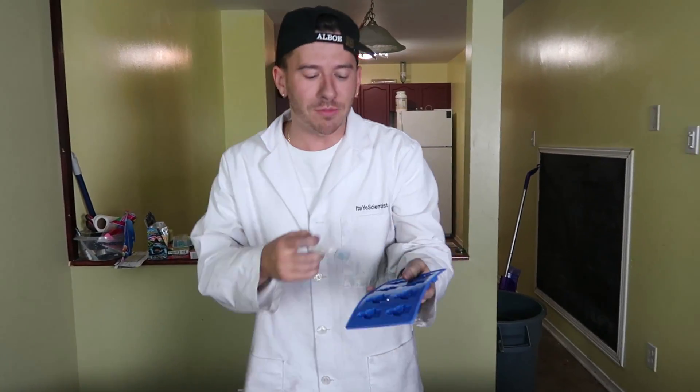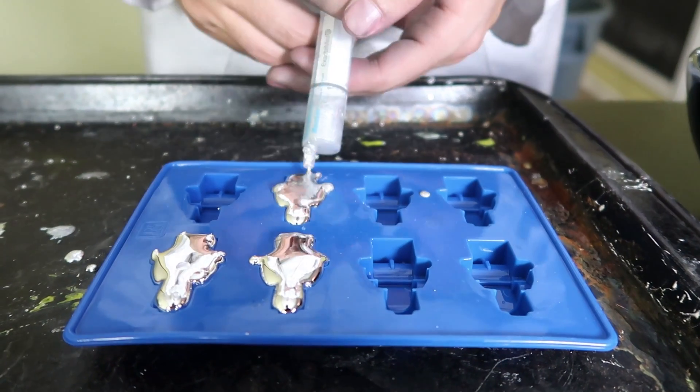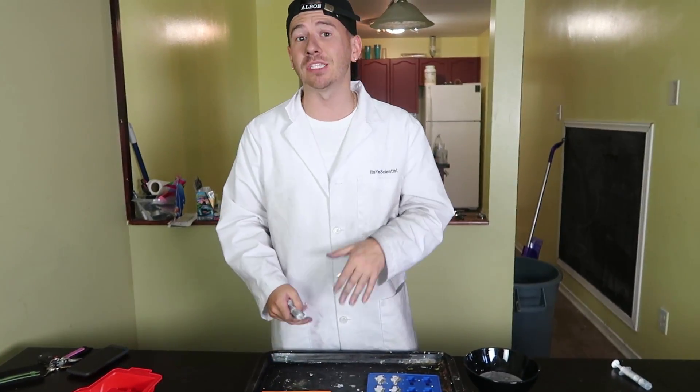We're gonna let that finish and then move on to the mini Lego figurines. We're not gonna make all of them — we don't need eight little Lego figurines — but we'll make like two or three. All right, we've got our Lego figurines being made and our Lego blocks being made. We just gotta wait a little bit, we'll be right back, and then we'll pop these out and see what they look like.